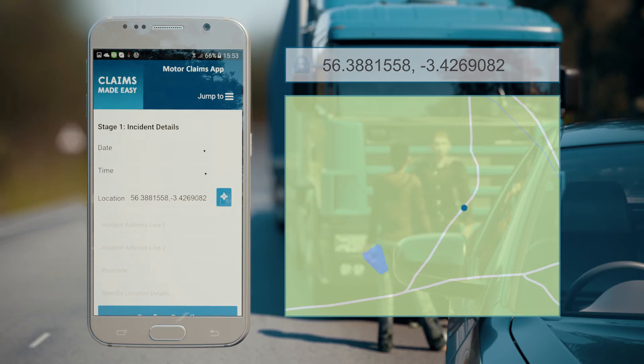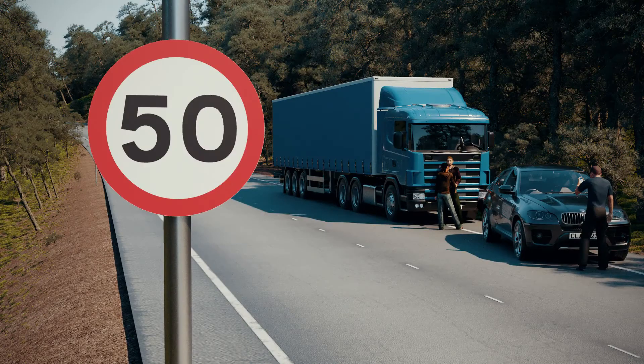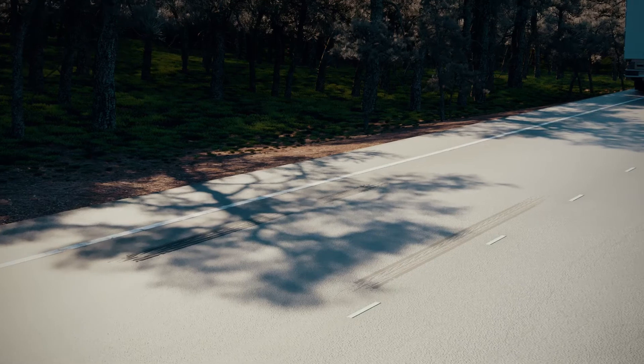Information is power. The more the insurer knows, the more they can use it to defend their drivers. It's not only about insurance costs — it could help to protect the reputation of a driver or company.